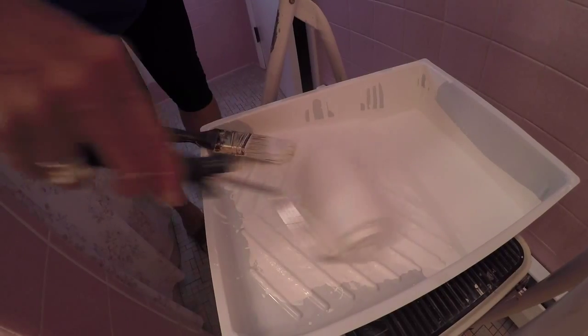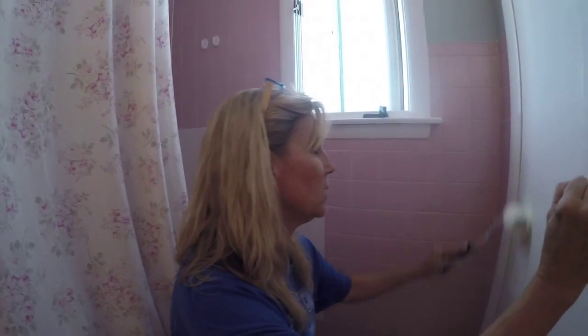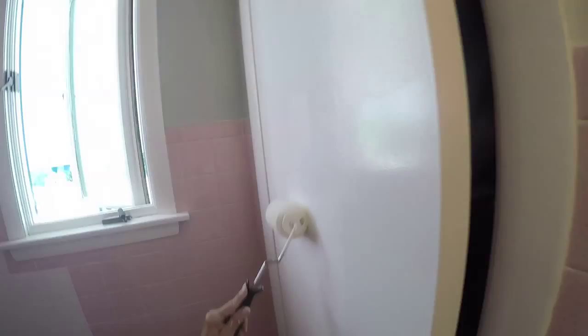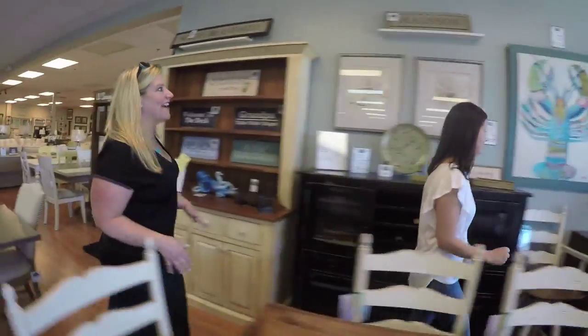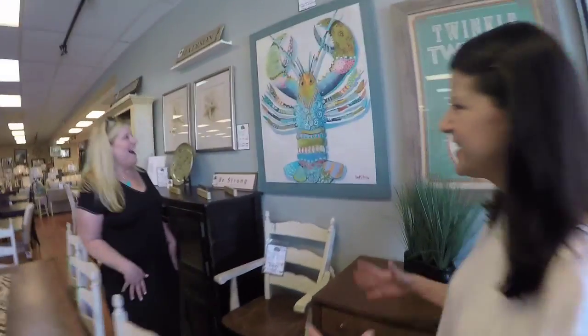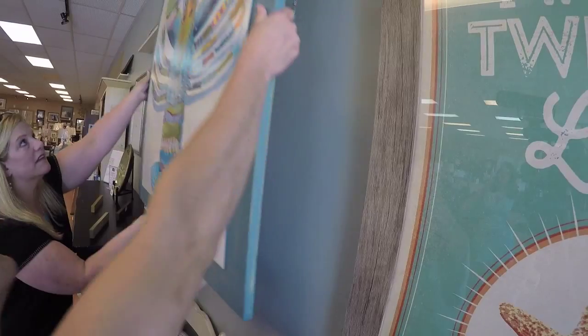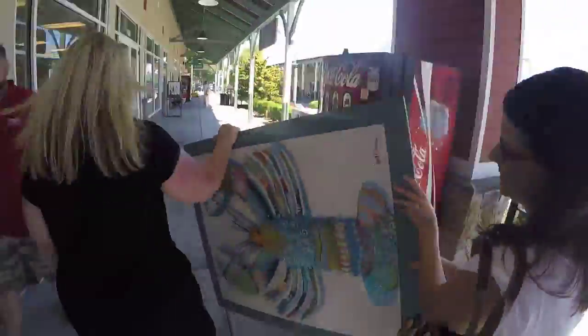I'm just going to finish rolling this door — these windows sometimes take four to five coats of paint. I found perfect art for the kitchen — come see it. Oh my god, it's a rock lobster! He's perfect because the kitchen is so white, and this will really brighten up the whole space. Work here is done, Liz. Let's get Louis the Lobster in the car.